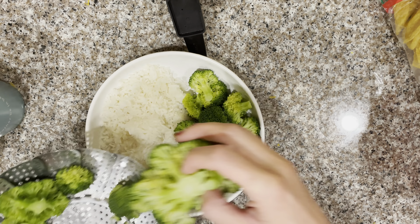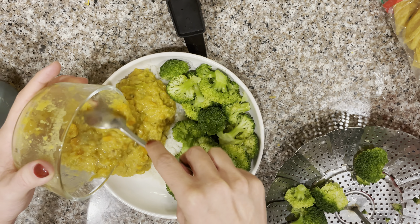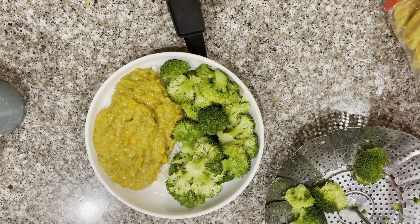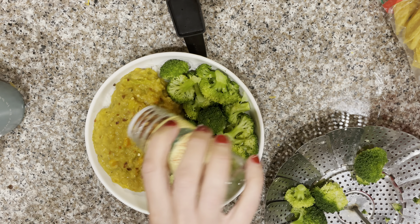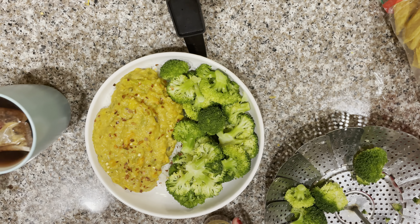For dinner, I'm having some dahl that I made on Friday. I just reheated some of that leftover rice and steamed some fresh broccoli, then used my leftover dahl, added some red chili flakes, and I'm drinking some tea.